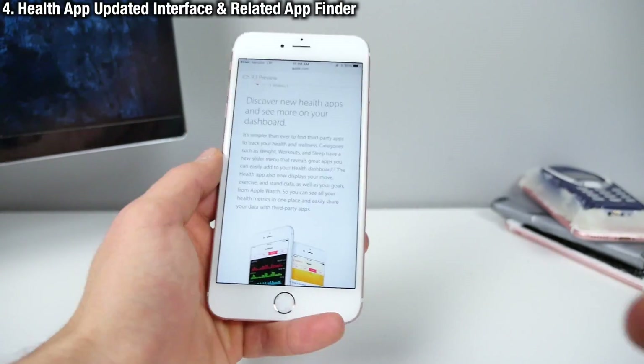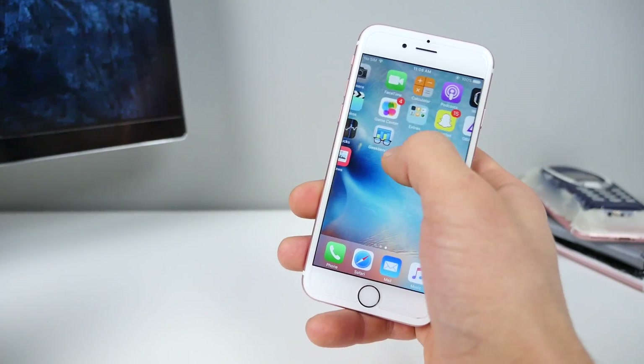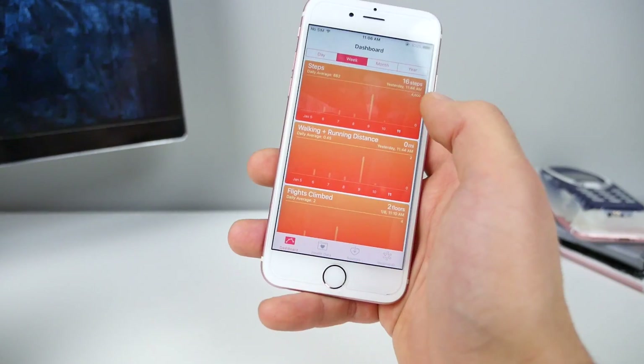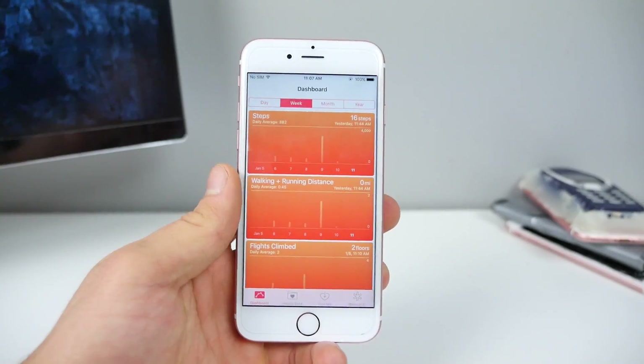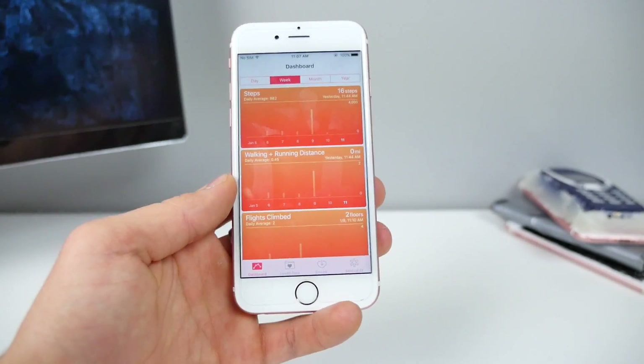Next, Health. There's a new interface and it becomes easier to discover health-oriented applications. Going into the Health app, I don't see much change, but Apple says it's there — if I used it more, I'm sure I would notice.